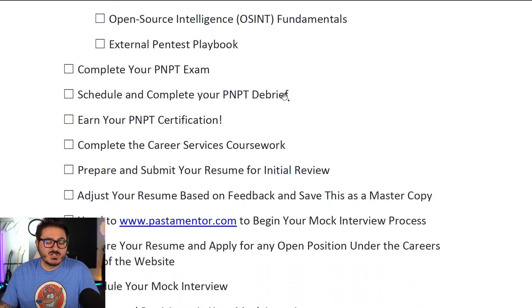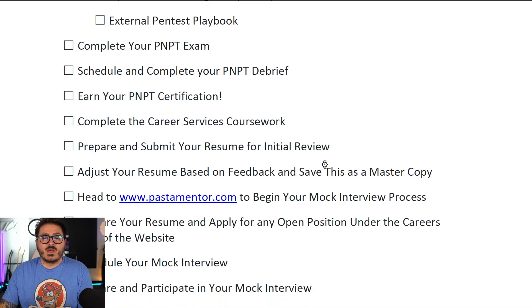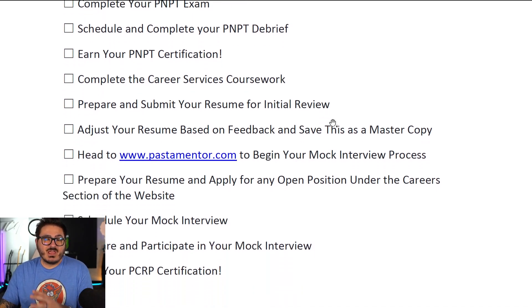Once you submit your PMPT exam, you are given QA feedback on your exam report. We take the report you give us and mark it up as if we were delivering it to a client — noting where you missed things and how you can improve. You get a really detailed QA feedback on your report, which is very useful.